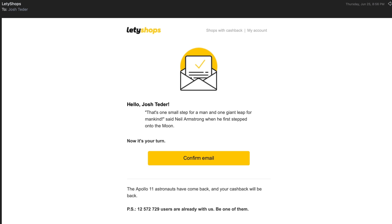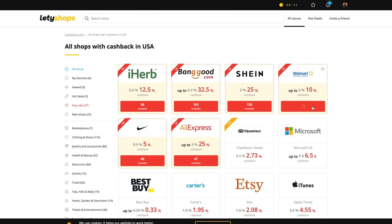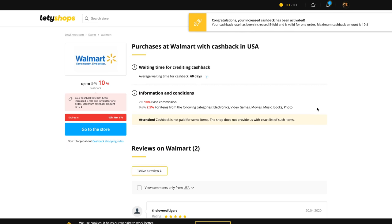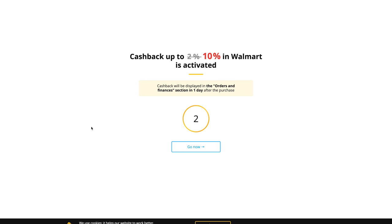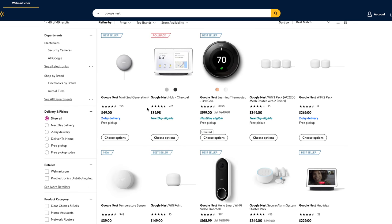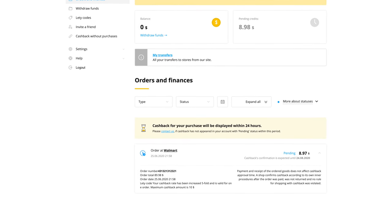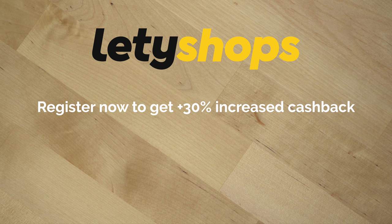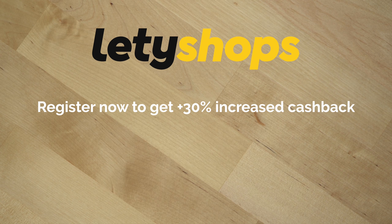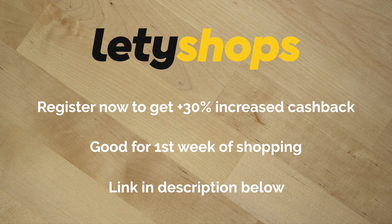Here's how it works: you sign up for an account, verify your email address, then choose the store you want to shop at. After you're taken to that store, make your purchase as usual and the cashback will automatically be tracked and credited to your account. It's quick and easy, and once your order is approved, you can get your payout at any time through PayPal. Register at LettyShops.com now and get a free premium account with a 30% plus increased cashback rate for your first week of shopping. Click the link in the description below to start shopping smartly.